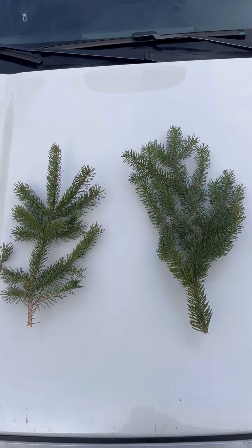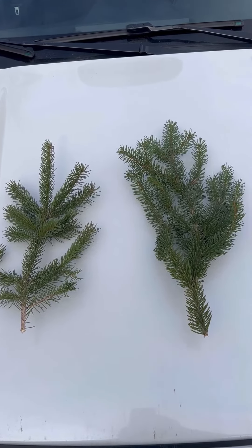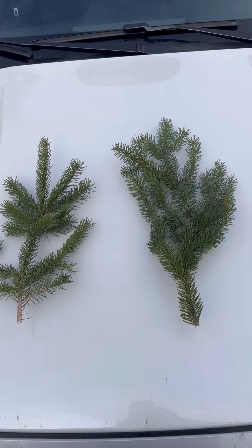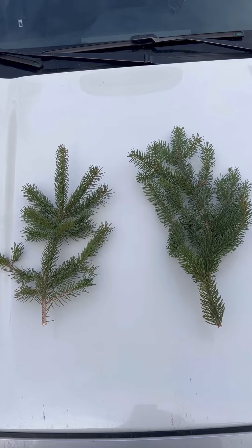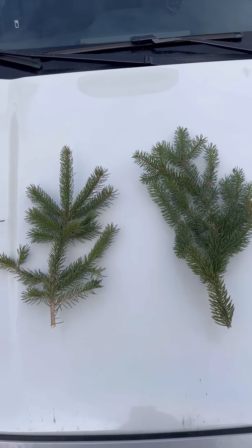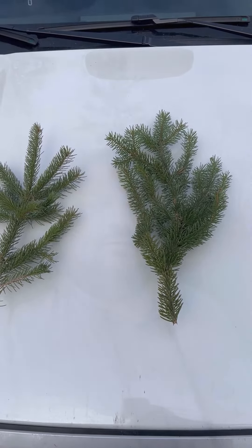The main difference between white and Norway is that Norway spruce branches will hang. It kind of looks like a saggy, droopy tree — like it's sleepy or tired. And an interesting fact about Norway is that it doesn't even produce cones until it's an old, mature tree.